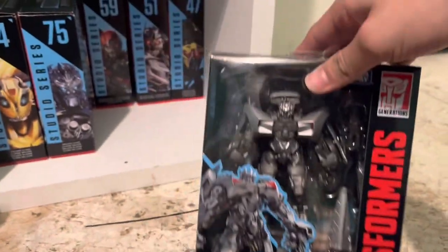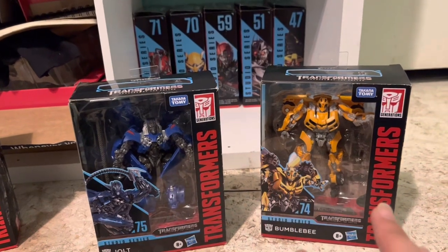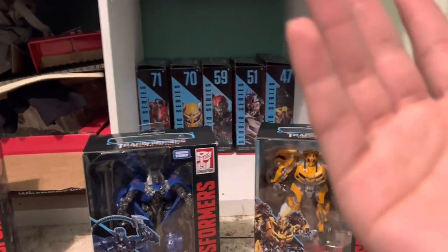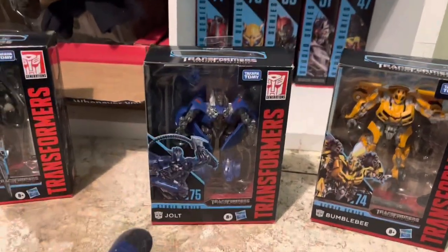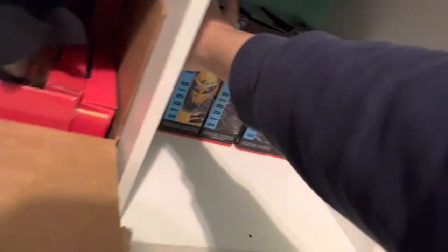Down here I have Studio Series Sideswipe — this is the Revenge of the Fallen version. I want to get the Dark of the Moon version but I really love this dark gray plastic they used for him. Then I have my Studio Series Jolt and Studio Series Bumblebee. These two I've had for years — I got them for my birthday when I was about 15. Jolt is a super fun figure in my opinion. These are all opened because back then I wanted to play with my toys.